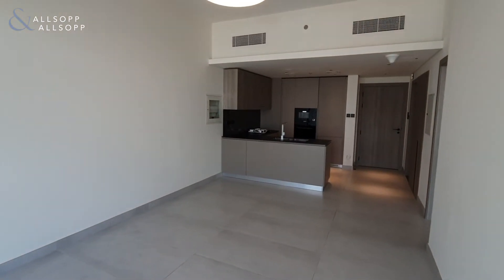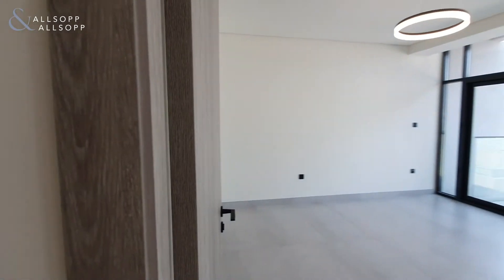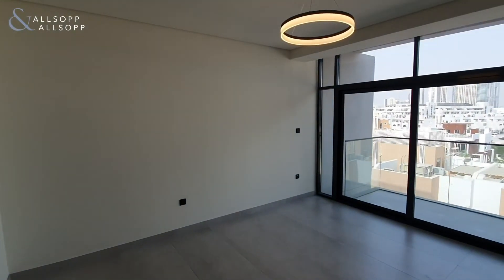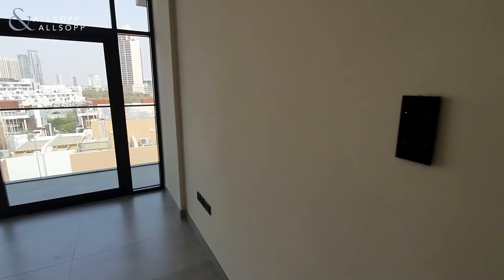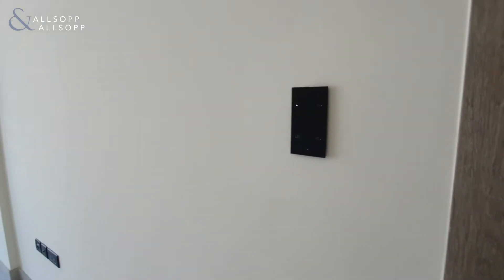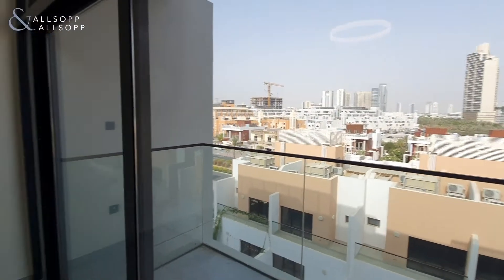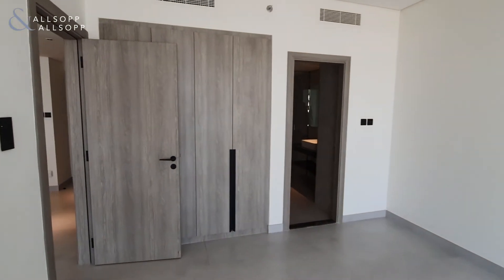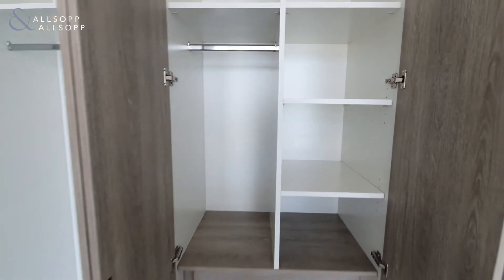Heading back into the property we'll go through and check out the bedroom. You can see throughout the property there is very modern lighting. It is a fully equipped smart home — on the right-hand side as you walk in you have an electronic control for your AC, your lighting, and also your curtains. Your built-in wardrobe space is behind the door into the bedroom, and you can see that everything is finished with the black detail, so all the handles on the doors and also the wardrobes are finished in the same black detail, continuing the theme of the matte from the kitchen.